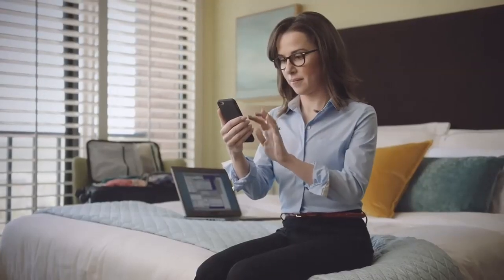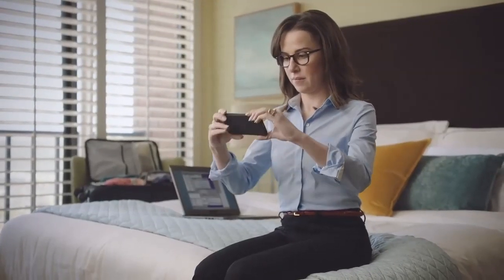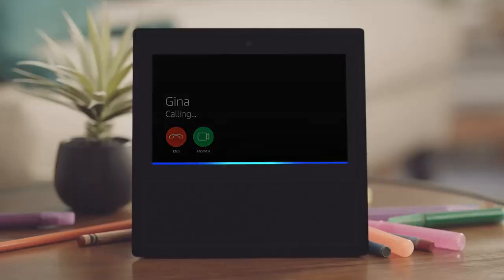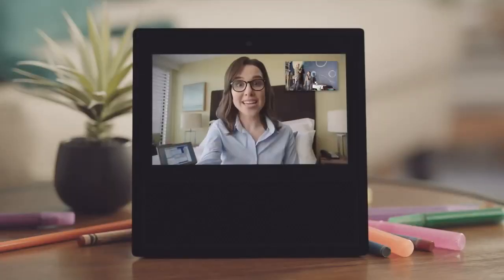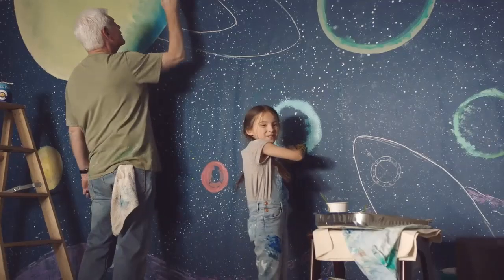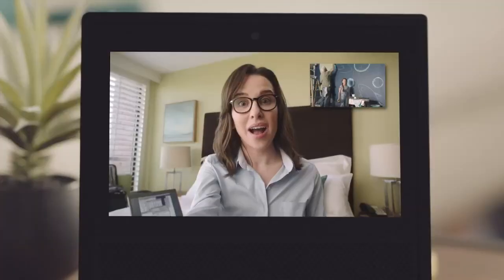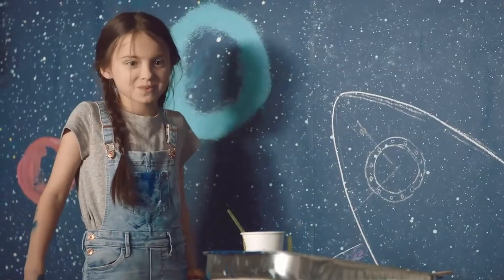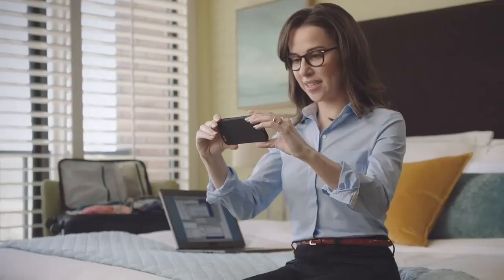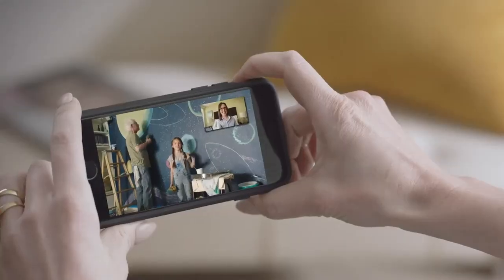This is Gina. The Alexa app allows her to stay connected when she's away from home. Gina would like to talk. Alexa, accept the call. Hi, guys. Hi, Mommy. Whoa, you're painting! Yup. That looks so cool. And your pants match your eyes now. Some of the paint made it on the wall. I gotta go. I'll check in with you later. Bye, love you.